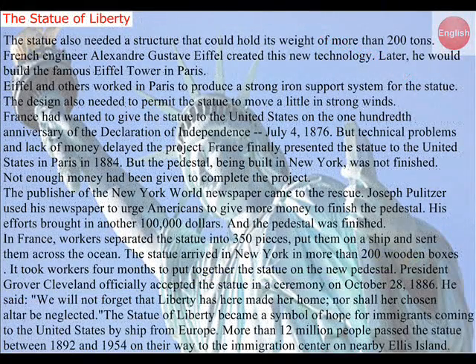The statue also needed a structure that could hold its weight of more than 200 tons. French engineer Alexandre Gustave Eiffel created this new technology. Later, he would build the famous Eiffel Tower in Paris. Eiffel and others worked in Paris to produce a strong iron support system for the statue.